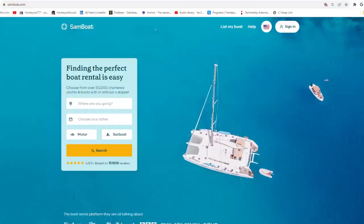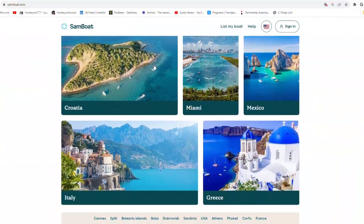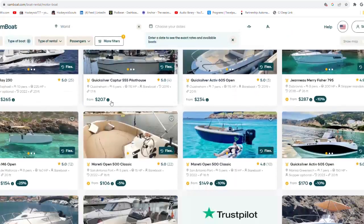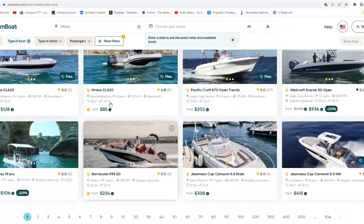SandBoat is the fastest growing global platform for boat rentals, enabling curious travelers and seasoned sailors to experience the joy of being at sea. Customers can compare thousands of listings in seconds and book the perfect boat rental at the best price. Use my link in the description to find the perfect boat rental.